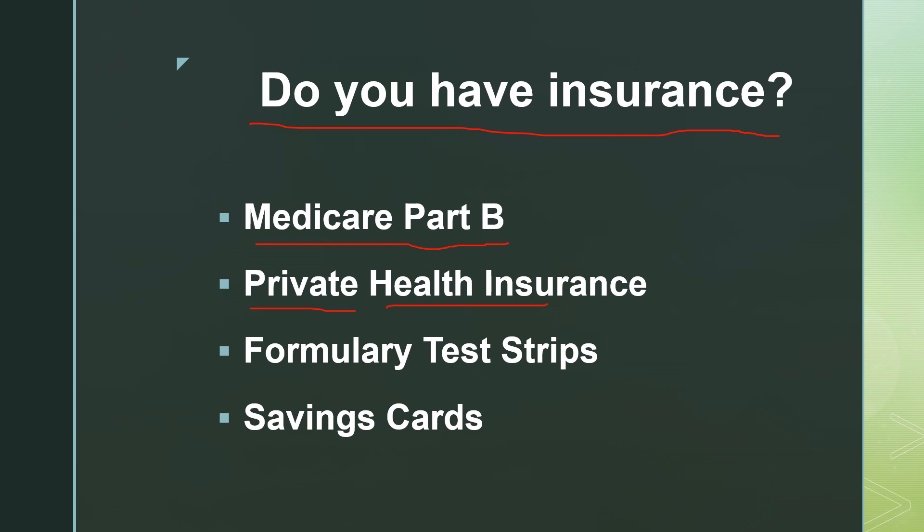Private health insurance — working folks with their insurance through their employer, or if they purchase insurance on their own — the insurance may cover test strips. They probably have what's known as a formulary, a preferred test strip that they want you to use. So check with them, see if there is a specific brand your health insurance covers. Many manufacturers also offer a copay savings card you can use on top of your private health insurance to bring that price down even lower, and sometimes it's even no out-of-pocket cost to you.